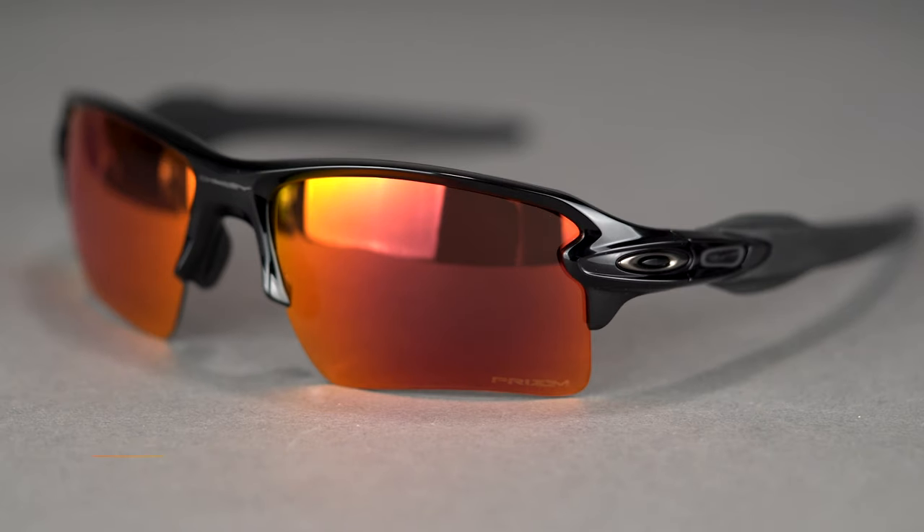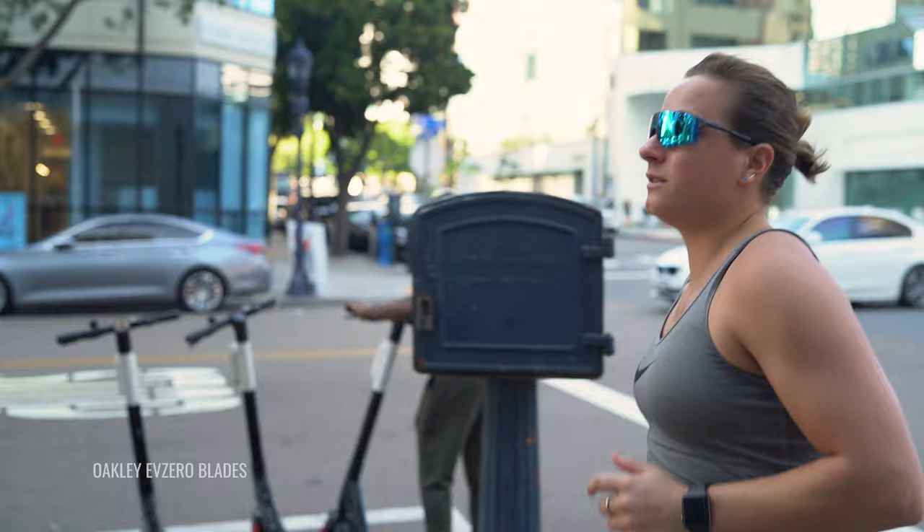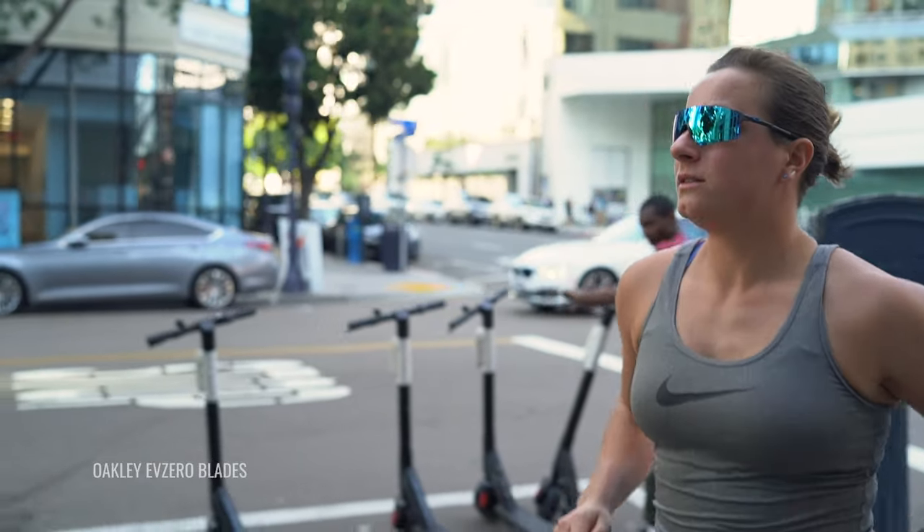Prism Trail and Prism Trail Torch are going to be your best options for trail running from Oakley. Of course, there's a bunch of Prism lenses that would do well. So if you have the right shades and right lenses, your epic runs are bound to be even more memorable and get you out of bed in the morning early to go get those miles in. Let's talk about these frames.